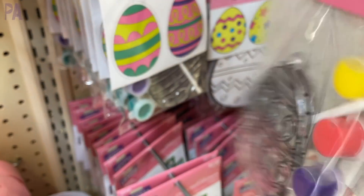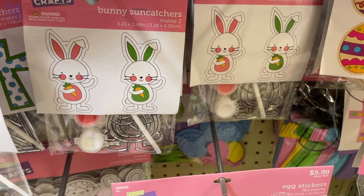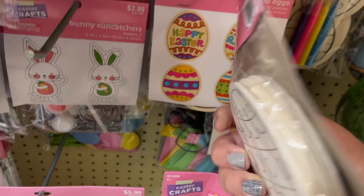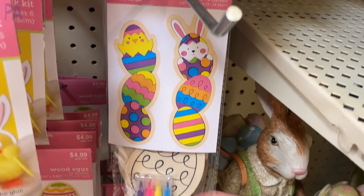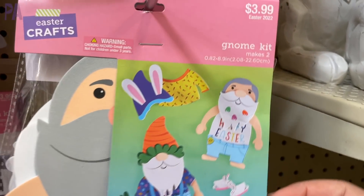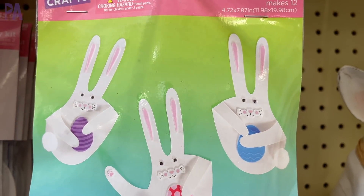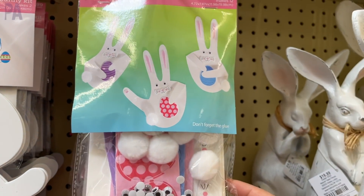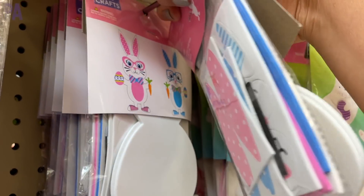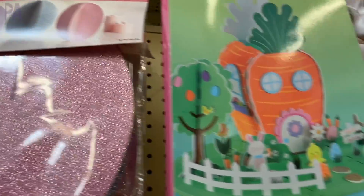Lots of sun catcher kits where it comes with the paint and the paintbrush and you can design. This one comes with two. They also had some crosses and some Easter bunnies. There were a lot of coloring craft kits where they give you the markers and you can color something — like a chipboard egg with different designs. These over here are the wood chipboard so you have markers to design on both sides. They also had Easter gnomes! They have great kits that come with several to a package, great for a classroom activity, preschool, or Sunday school.